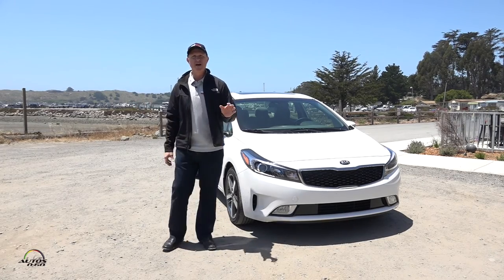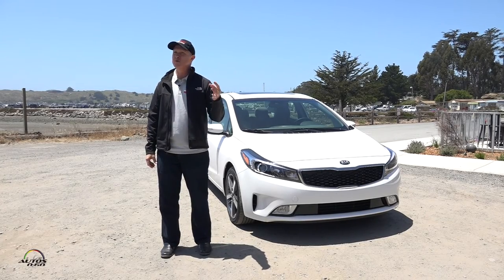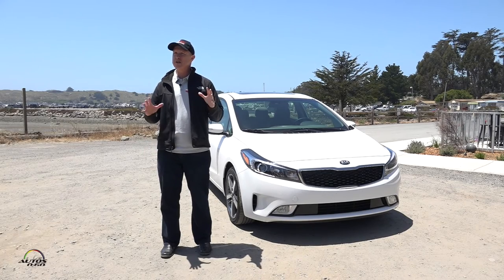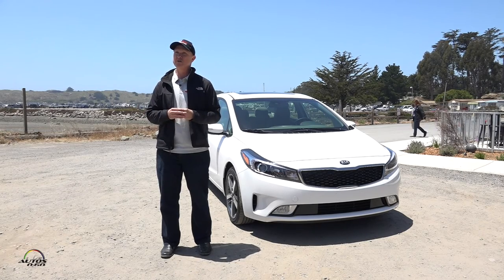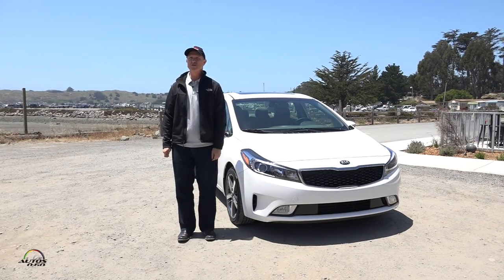We've also added a new model this year: in addition to the LX and EX, there's now the S model. It's based on the LX grade but with a sportier look — alloy wheels are standard, it has a sportier interior, and a spoiler on the back. It looks quite nice. We have a few of them here today if you'd like to take a look.